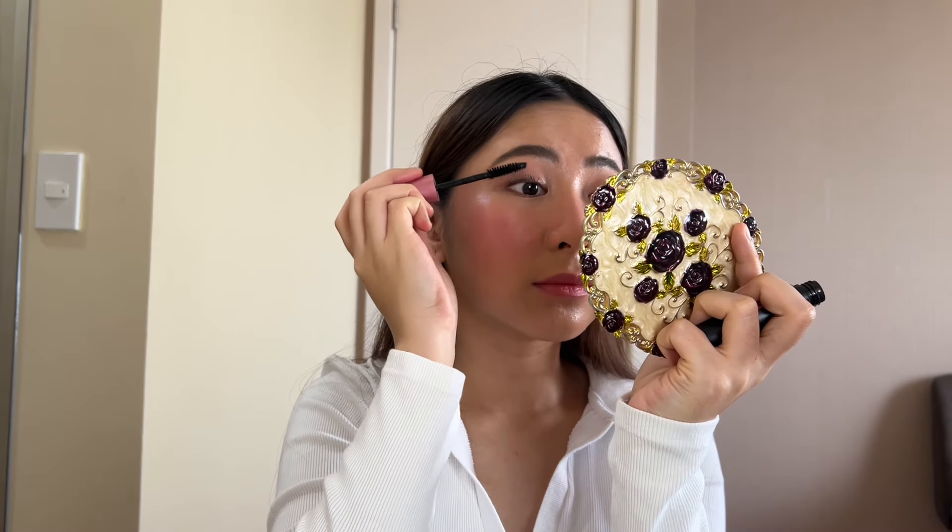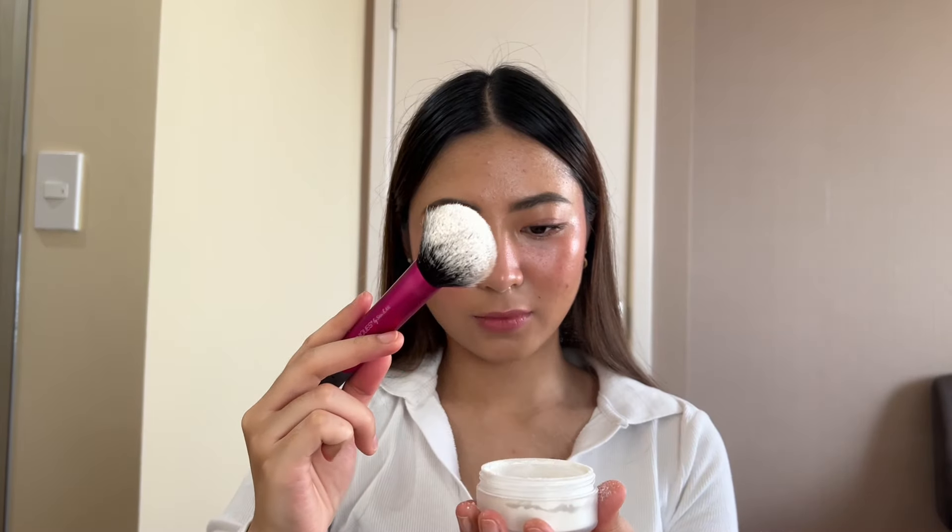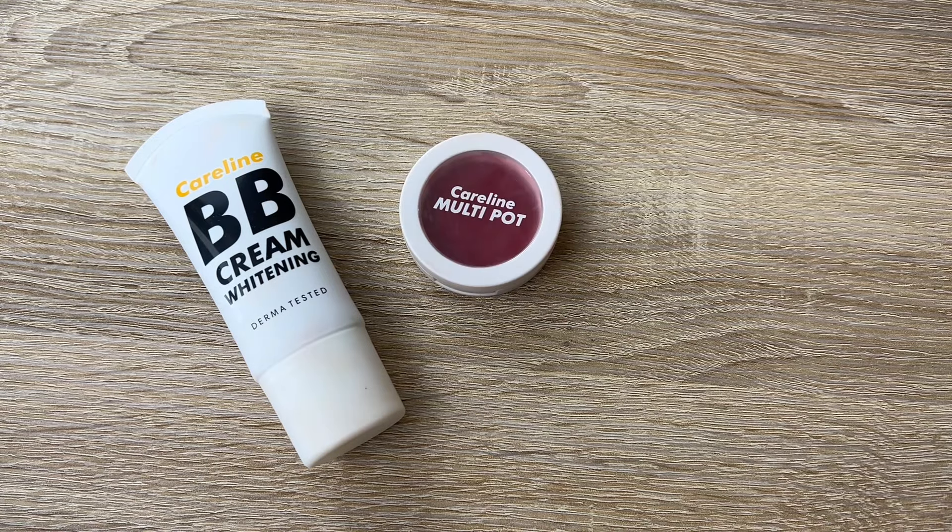After that, I'm just gonna curl my lashes and then put my favorite mascara on. To set everything and to remove the excess shine off of my face, I'm gonna use a translucent powder. And we're done! That's just how you do a simple yet super clean makeup look that's under 500 pesos.